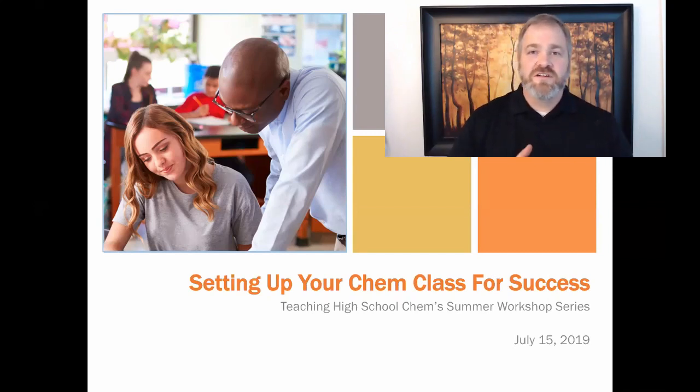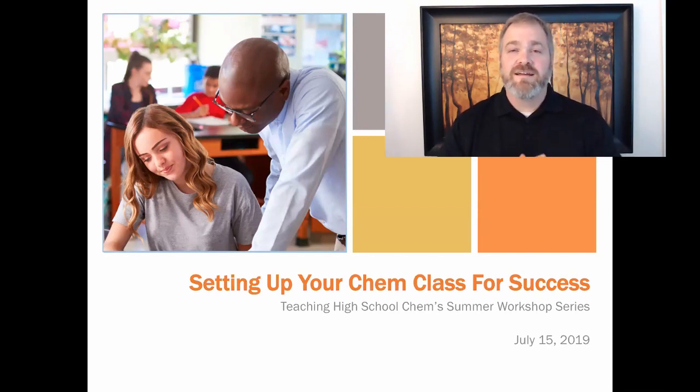Hi guys, welcome to today's workshop. Today we're looking at setting up your chemistry class for success, coming to you from a very wet and soggy, gloomy Jackson, Mississippi.